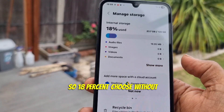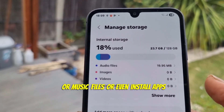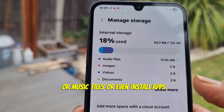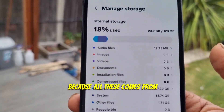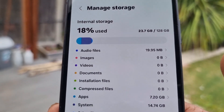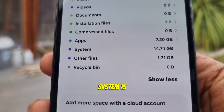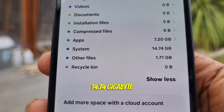So 18 percent is used without me even taking photos, music files, or installing apps. All this storage space is taken by apps and 7.2 gigabytes by apps, while system is 14.74 gigabytes.